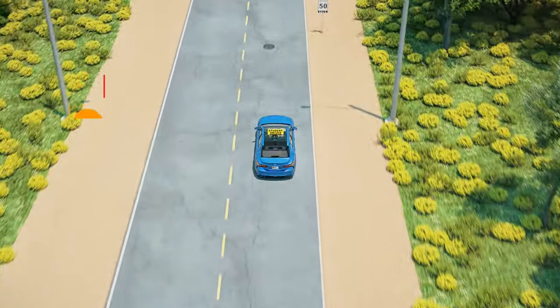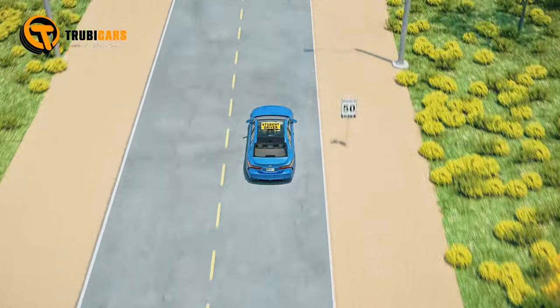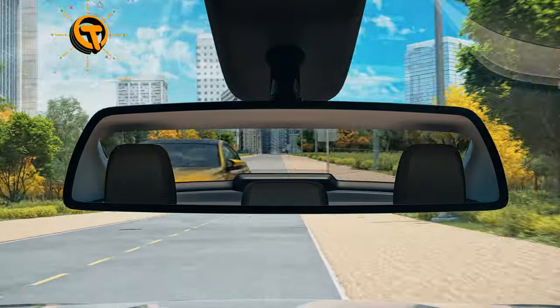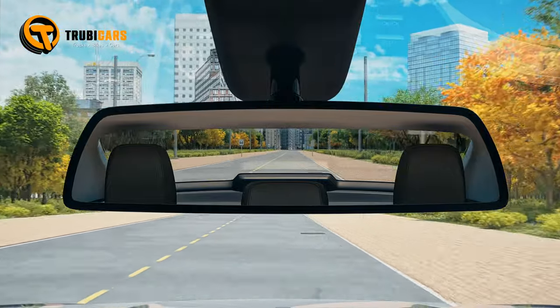Do frequent mirror checks of between 5 and 10 seconds between glances. This will let you know of any vehicles approaching you quickly from behind. Checking your mirror while stopped can also help avoid any possible rear collisions.